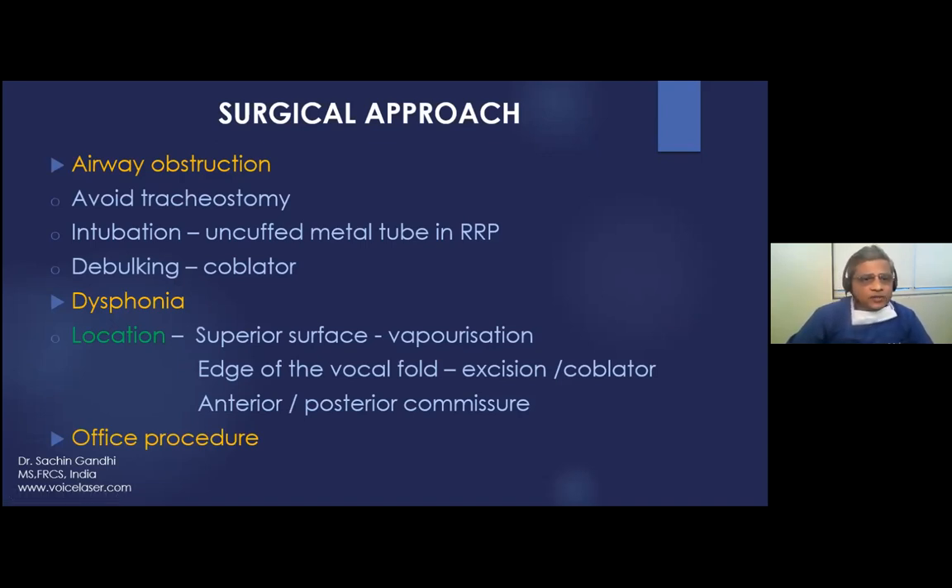Patients can present with airway obstruction — try to avoid tracheostomy because of seeding of papilloma over the tracheostoma and down into the trachea and bronchi. Children can be intubated with an uncuffed metal tube. Debulk lesions with coblator or microdebrider; then for remaining papillomas over the vocal cord, use micro instruments or CO2 laser. For dysphonia, check the location of the tumour: if on the superior surface, vaporize with CO2 laser; if on the edge, excision is preferred. In the anterior and posterior commissure, don't apply laser energy — remove with upturned forceps.